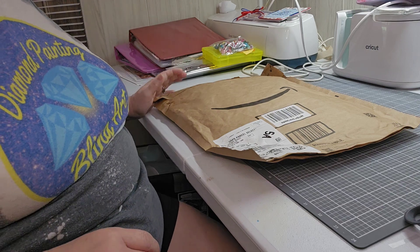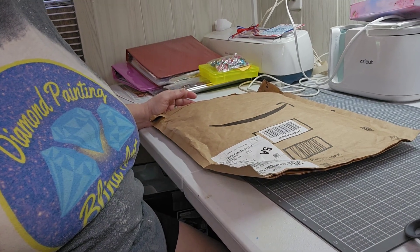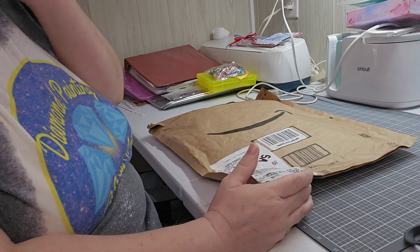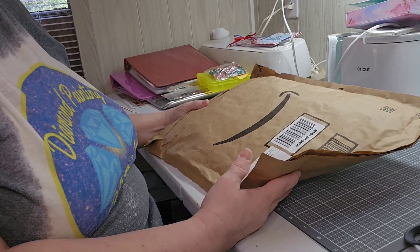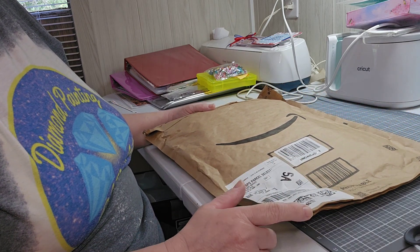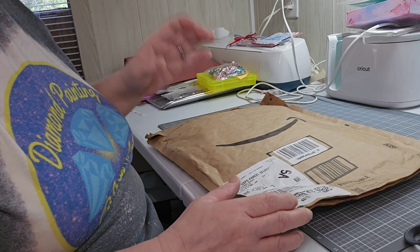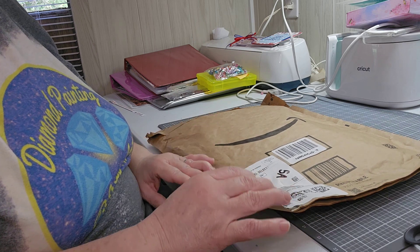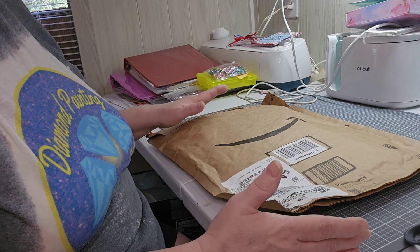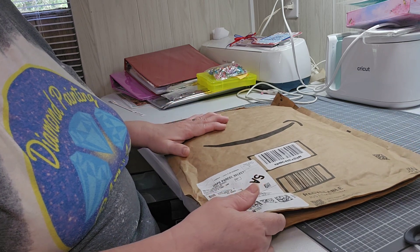Good morning everyone, this is Kathy, miscuttergirl42, and I'm coming to you on a Sunday morning — this is my second video. I have an Amazon package I got today. I got a notification that it was delivered and it was in my mailbox. If you're not sure, Amazon does deliver on Sundays — that's the only thing that delivers on Sundays here.